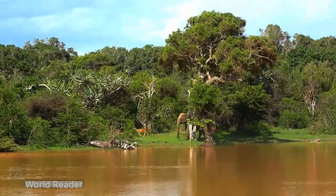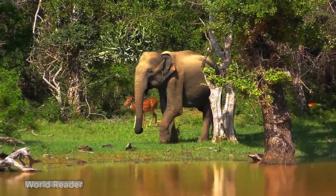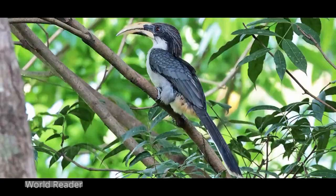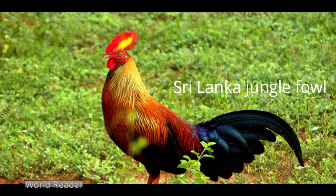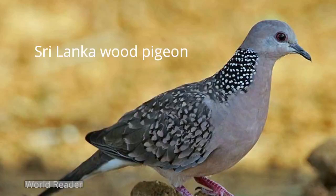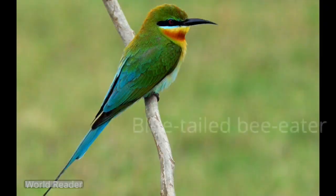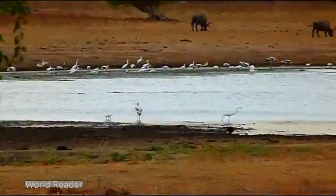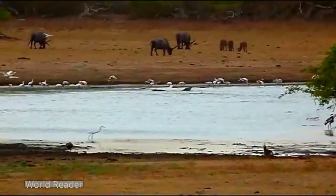Yala is one of the important bird areas in Sri Lanka. Of 215 bird species in the park, 7 are endemic to Sri Lanka. They are Sri Lanka grey hornbill, Sri Lanka junglefowl, Sri Lanka wood pigeon, crimson-fronted barbet, black-capped bulbul, blue-tailed bee-eater, and brown-capped babbler. The number of water birds inhabiting the wetlands of Yala is 90, and half of them are migrants.